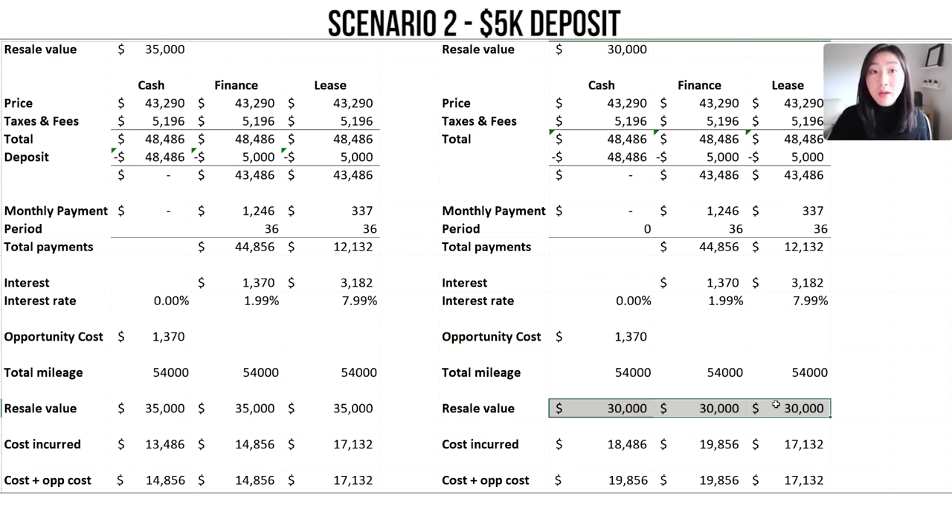The con with financing is the high monthly payments and interest. For leasing, the pros are the flexibility to switch or upgrade to a better car after a few years, and you don't need to worry about the hassle of selling a car. The cons include restrictions since the car isn't yours — there are mileage limits with penalties for overages, restrictions on modifications, and set approved repair locations. If you go to a cheaper shop that doesn't fix it properly, the dealer will require proper repairs when you return the car, costing you extra money.